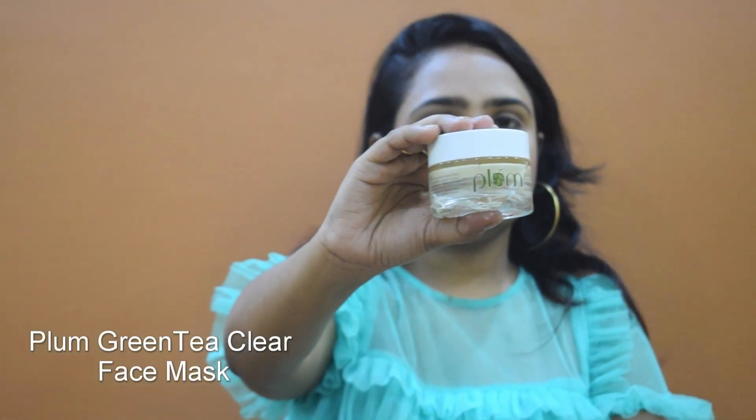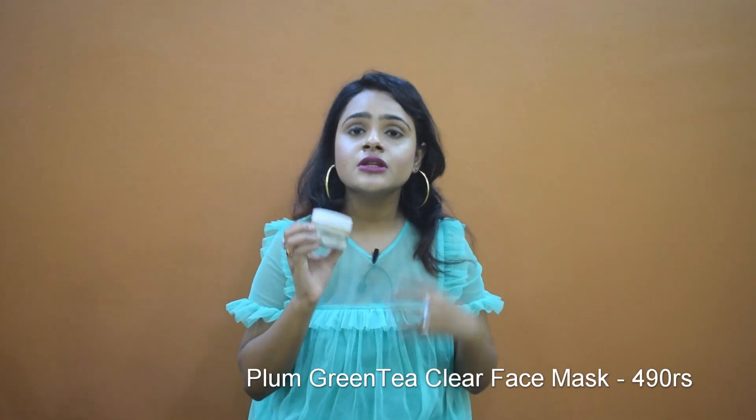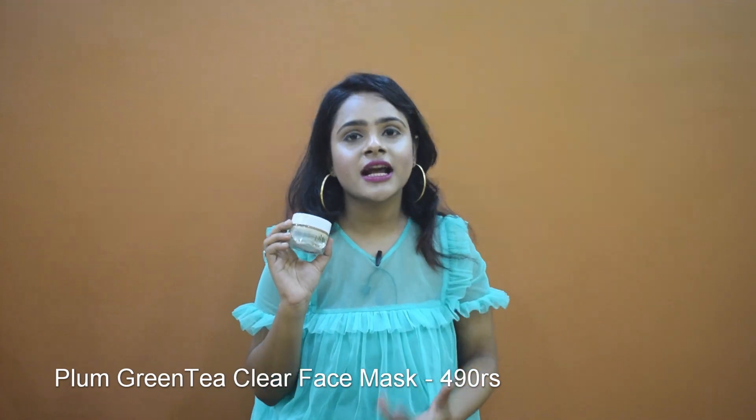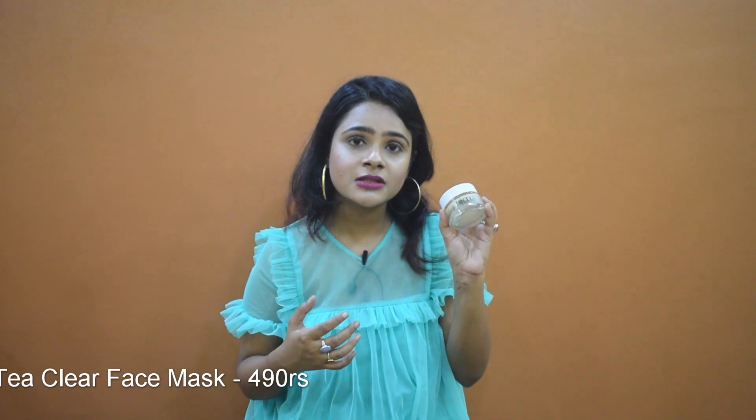The next product is a face mask — the Green Tea Clear Face Mask. As you can see, I've already finished it. You can use it if you have acne-prone or oily skin because it controls sweat and oil, cleanses out your pores, and gives you very soft skin. It has green tea which is great for acne-prone skin. I've also done a video about this in my acne video, which I'll link in the description box so you can see how it helped clear my acne.